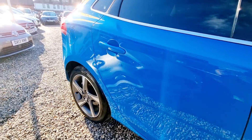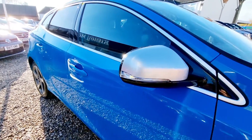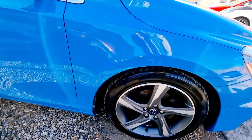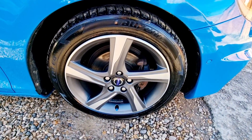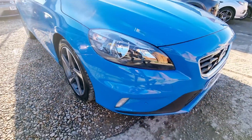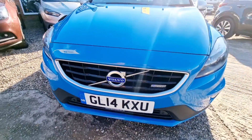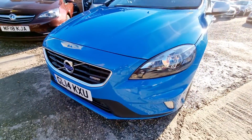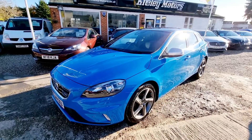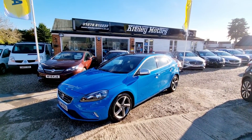We also offer a full delivery service from door to door. If you'd like a quote for delivery, please speak to one of the team. If you'd like more information, additional photos of this car, wish to book a viewing and test drive, or simply reserve it until you've had the chance to view it, then call our showroom on 01279 81 2233. Thank you for watching.